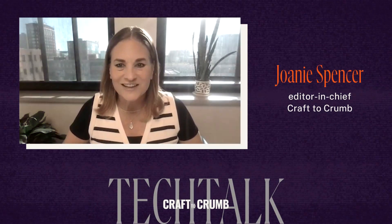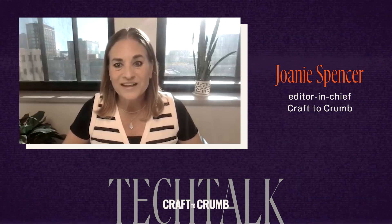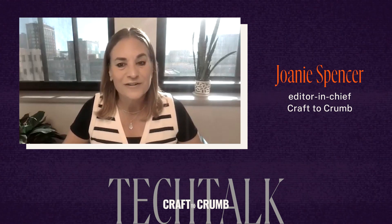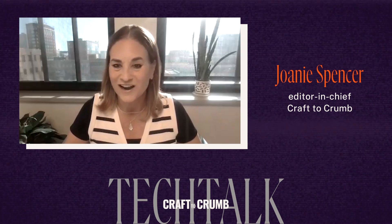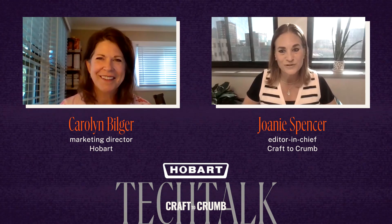Welcome back to Craft to Crumb's Tech Talks. I'm your host Joni Spencer, Editor-in-Chief of Craft to Crumb. In this episode, sponsored by Hobart, I am speaking with Carolyn Bilger, Hobart Food Machines Director of Marketing, and we are talking about all the things bakers need to know before making their next mixer purchase. Hi Carolyn, thanks so much for joining me today.